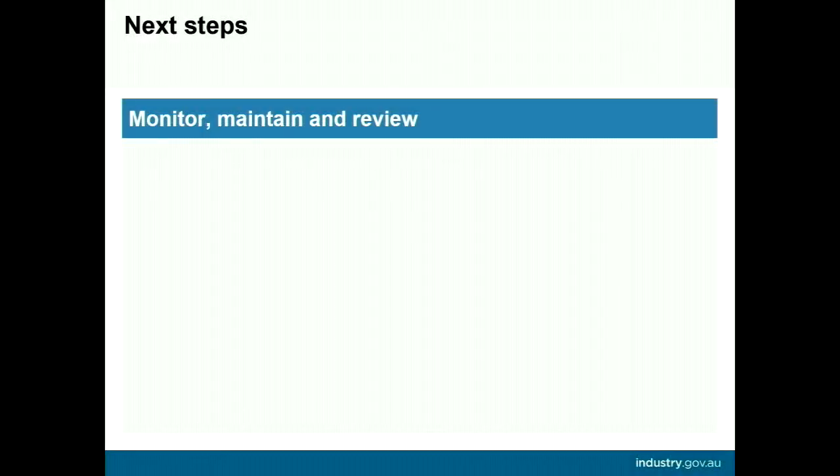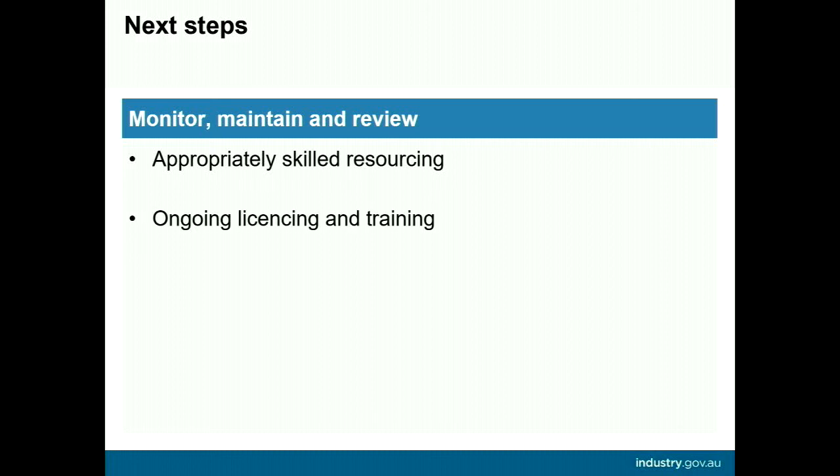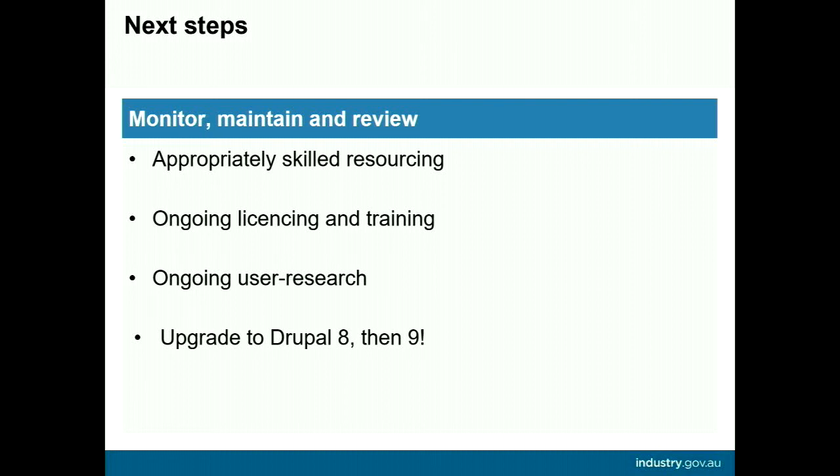Now that we're post-consolidation project, we need to ensure return on investment. We require retention of capability via resourcing, applications, and organisational change — needing skilled content designers, service designers, user experience designers, and Drupal developers. We need ongoing licensing, training, and website management tools such as Google Analytics, Optimal Workshop, and Funnel Back Dashboard. User research must continue, both remotely and in person, and we need to upgrade to Drupal 8 and then to 9.